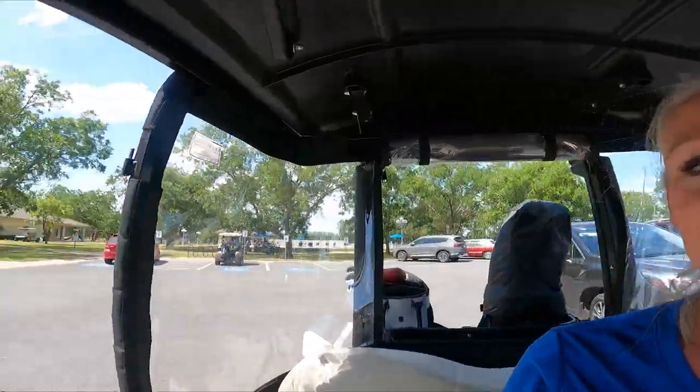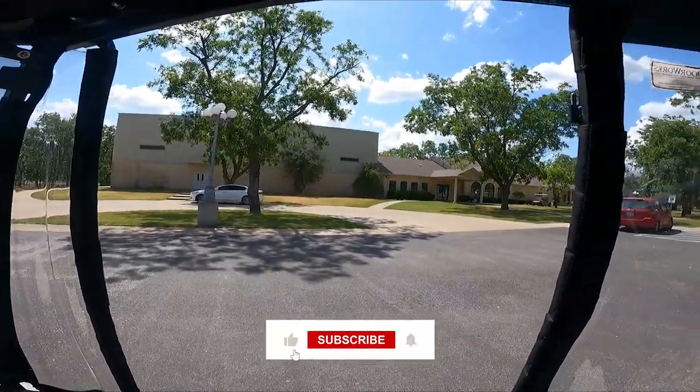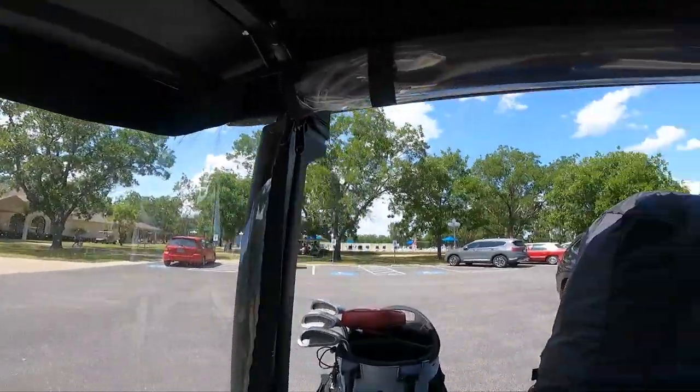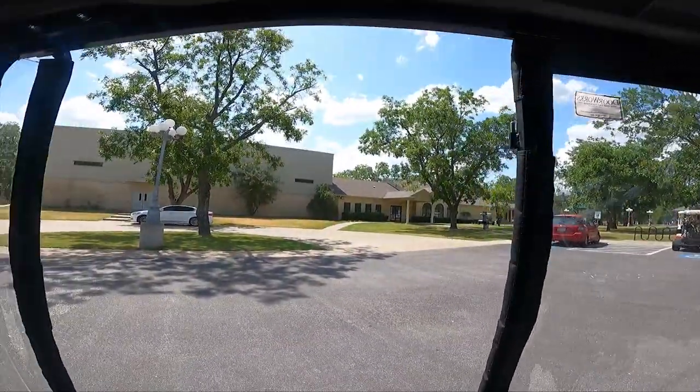We have arrived at the Pecan Activity Center. It is right over here, and there's always lots going on up here. I'm going to take you on a tour of this whole area, and we're going to go inside first.